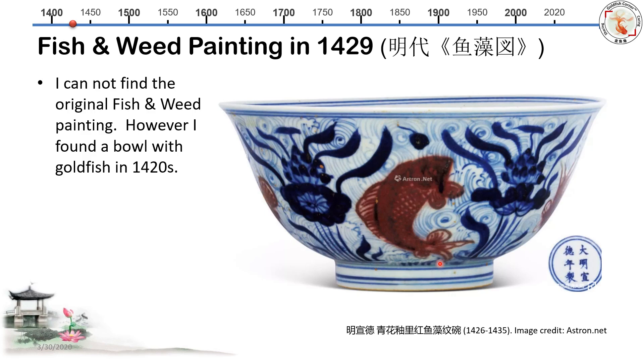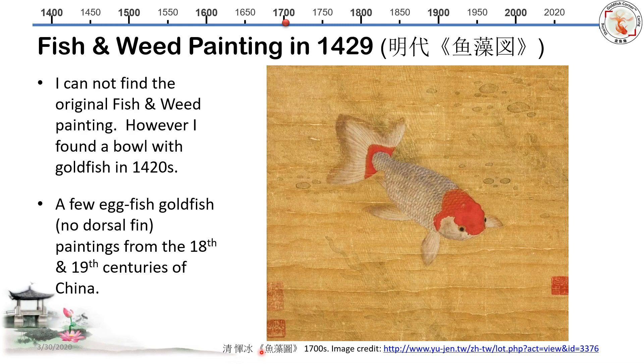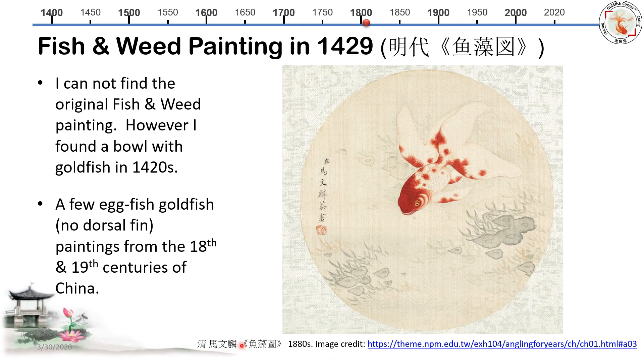So I can identify this as a red goldfish from the Ming Dynasty. What about an egg-type goldfish without a dorsal fin in Chinese paintings? I found one from the mid Qing Dynasty, back in the early 18th century in China. This is almost like a modern goosehead goldfish — it has a white body, no dorsal fin, and red color head development. The next one, about a hundred years later in the 19th century, is also from the Qing Dynasty — pretty much an eggfish without a dorsal fin, with a long tail, probably three lobes.